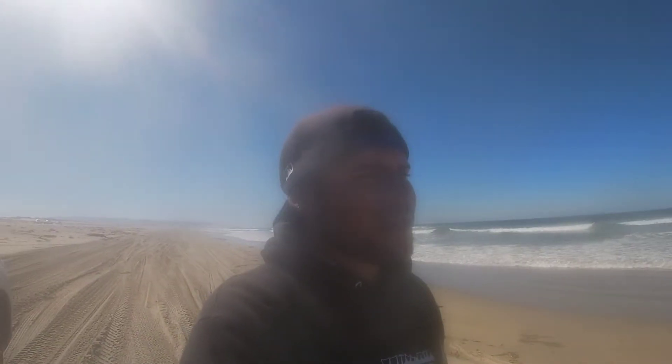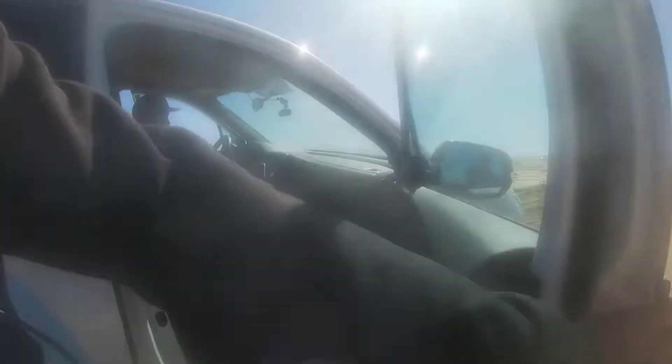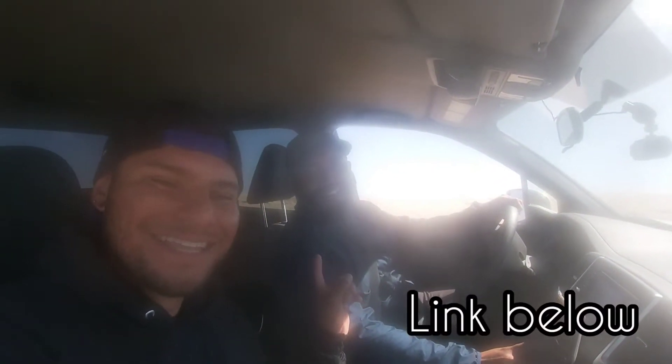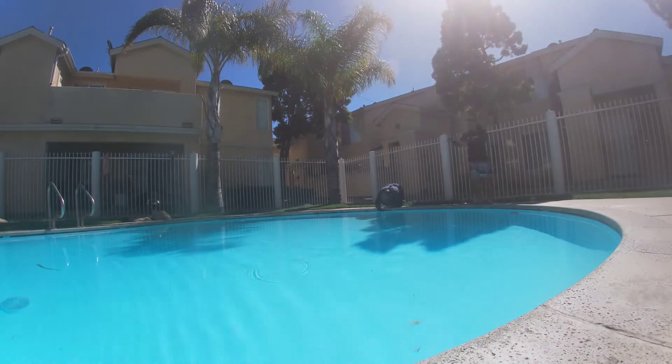Hopefully the water clears up soon and we get back on the Lucky Craft bite, but right now we're headed back home. We're going to be getting some underwater footage for Edward - if you want to see underwater footage of the Lucky Craft and the Calisus back to back, make sure to go check out Edward's channel, link is below.